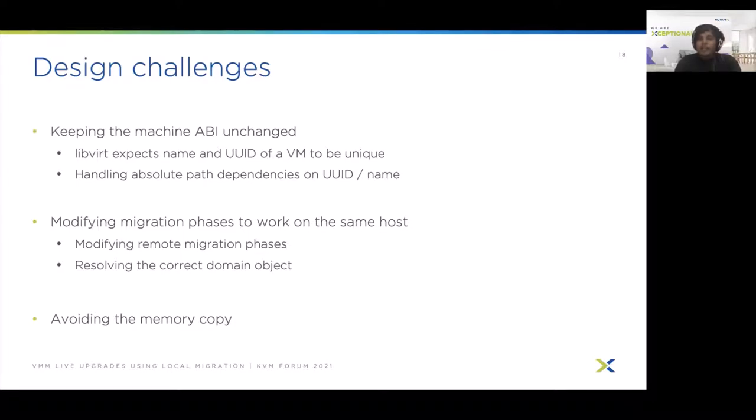Once we address keeping the machine ABI unchanged, we have to modify the existing libvirt migration workflow to enable local migration. The current libvirt workflow has five phases: begin, prepare, perform, finish, and confirm. Of these, begin, perform, and confirm work on the source host, while prepare and finish work on the remote host. However, for local migration the remote and source host are one and the same. Therefore the remote steps must be made to work on the same host as the source. We also have to resolve and use the correct domain object — the remote object for remote phases and the original object for source phases.